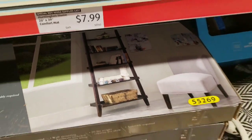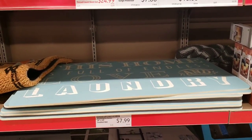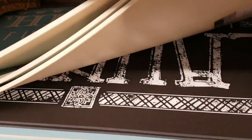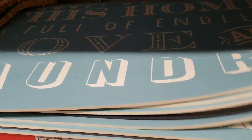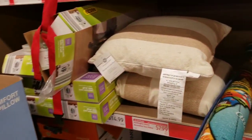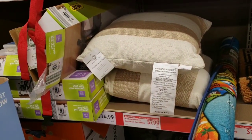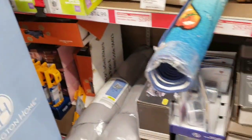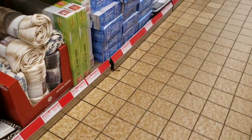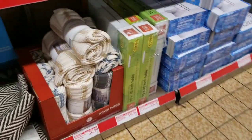They have comfort mats 20 by 39 for $7.99 and they have a couple of styles left - they had like three or four when they first put these out. Huntington Home decorative toss pillows for $7.99. They have a blood pressure monitor by Welby for $19.99. Huntington woven throws for $12.99.